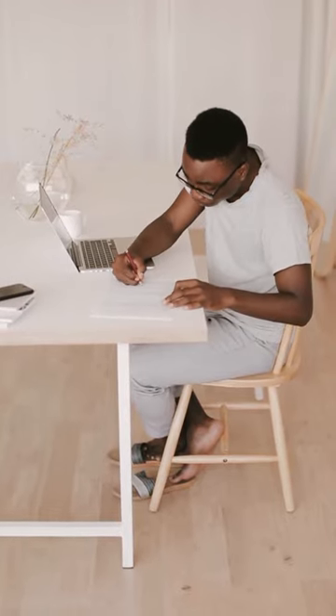Next, utilize practice questions and quizzes to get a feel for the types of questions you can expect on the exam. This will help you identify any areas of weakness and allow you to focus your study efforts.